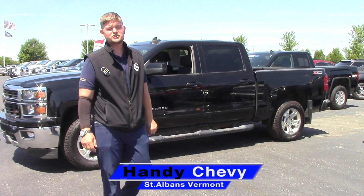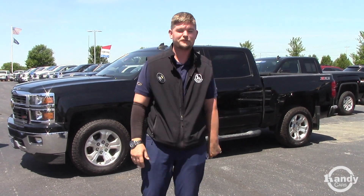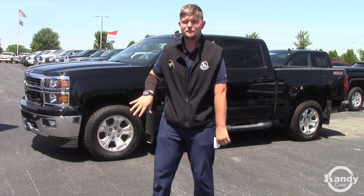Hey Kyle, it's Matt here from Handy Chevrolet. I'm glad that you've narrowed your selection down to this one vehicle. I know you've been looking for a couple months and I just wanted to send you a quick YouTube video introducing myself as well as the vehicle.